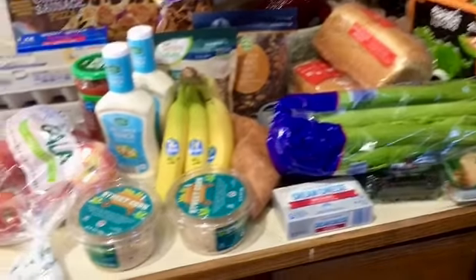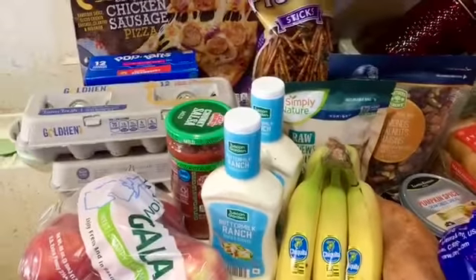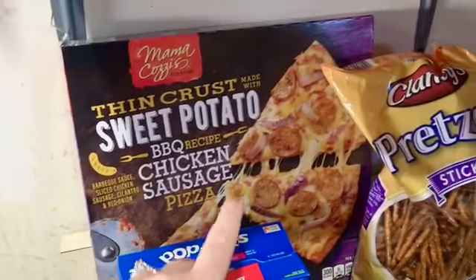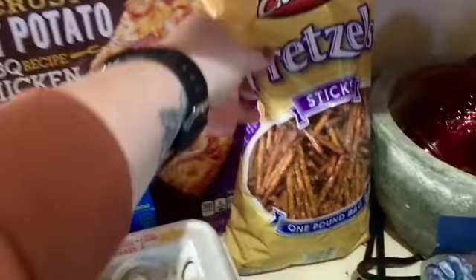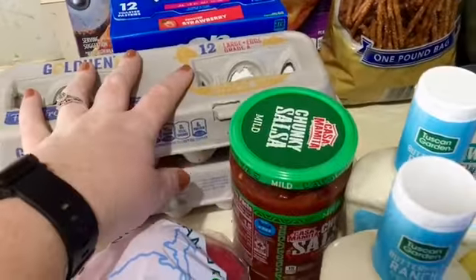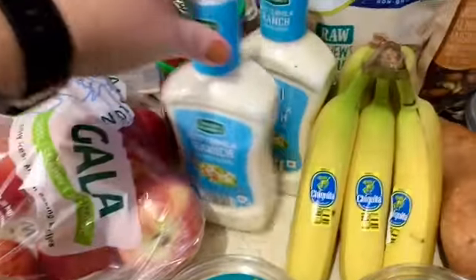I went to Aldi. Everything is crammed on here because we're bringing some of our garden stuff in. I'll show you what I got real quick. I got this barbecue chicken pizza with a sweet potato crust — it looked really good and the carbs aren't awful on it. Pretzels for the boys, strawberry pop-tarts for Ian, two dozen eggs, some salsa, a bag of apples, two buttermilk ranch.